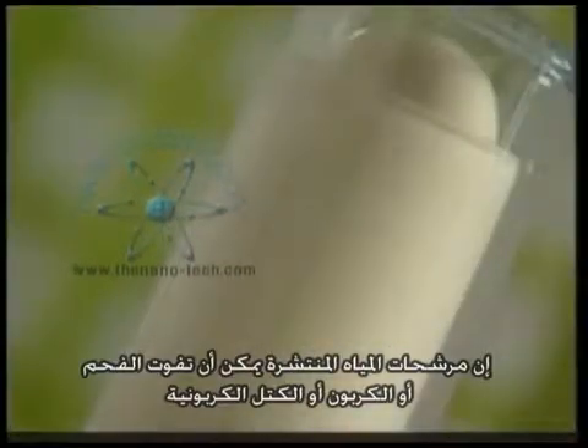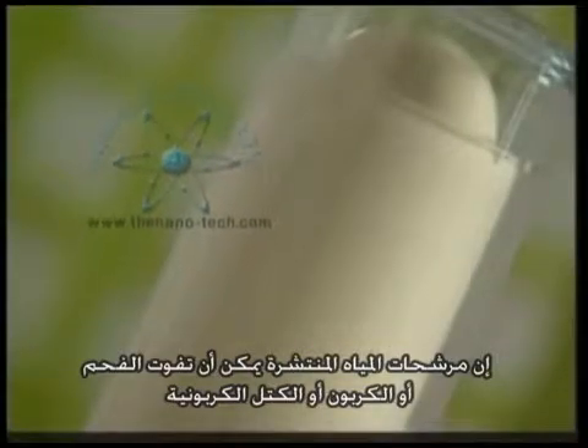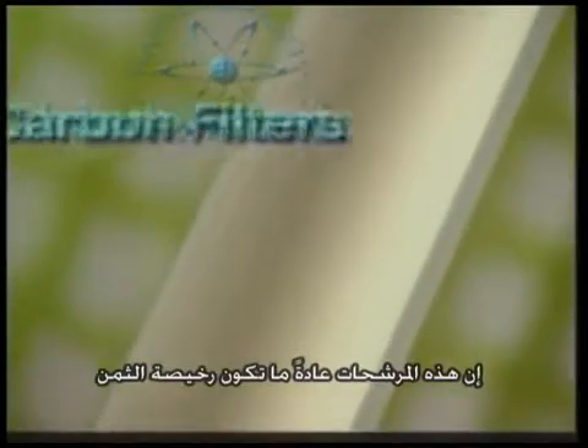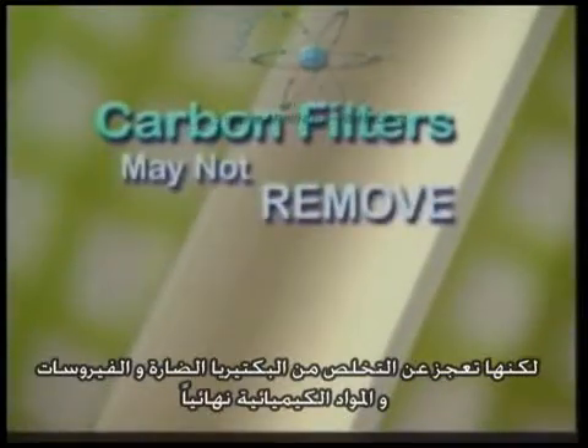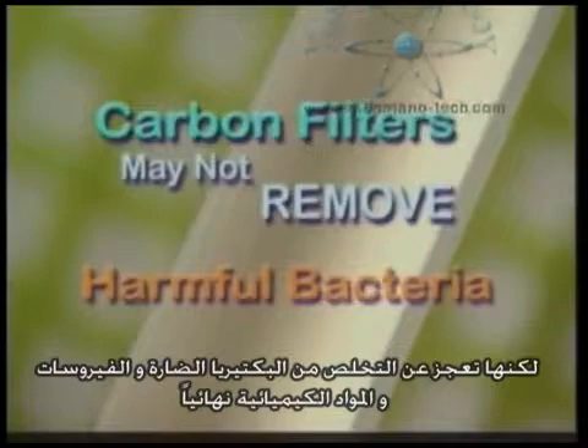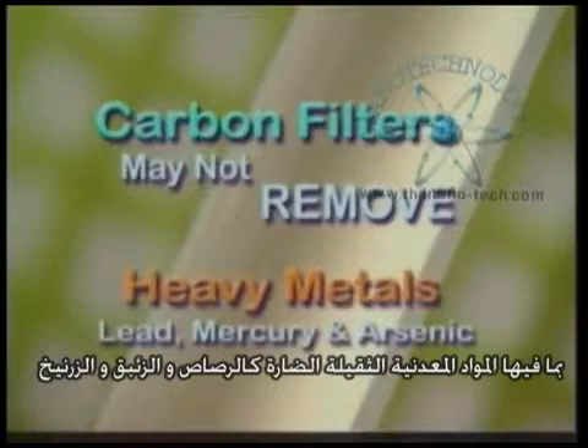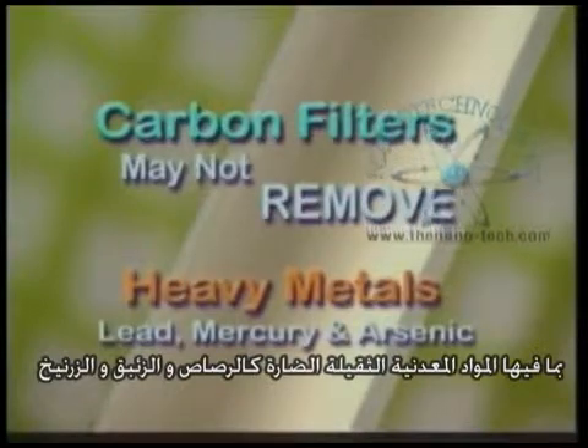Probably the most common form of water filters come as charcoal or carbon filters or blocks. They are usually inexpensive, but they have no ability to permanently remove harmful bacteria, viruses and chemicals, including dangerous heavy metals like lead, mercury and arsenic from your drinking water.